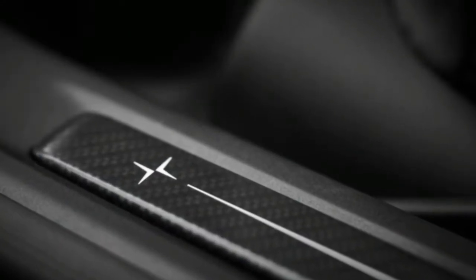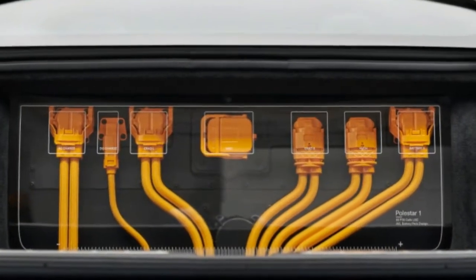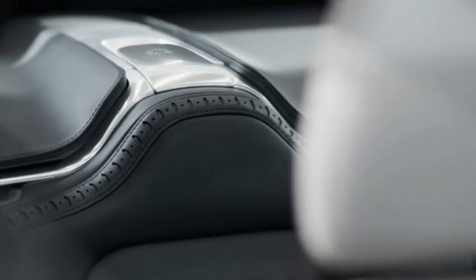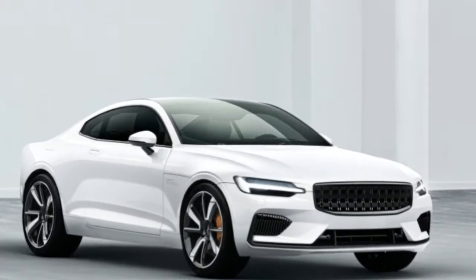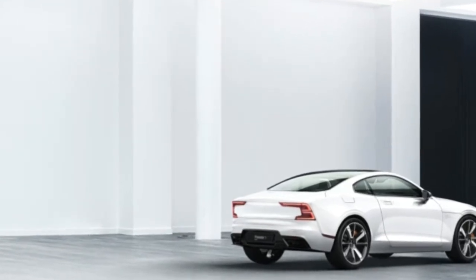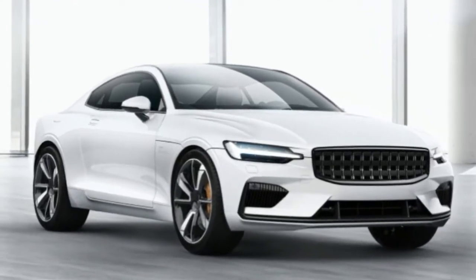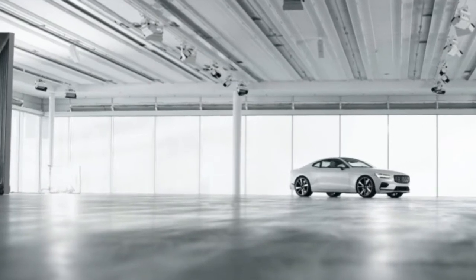Polestar says 50% of the car is new and bespoke, designed by engineers within the new company. Power comes from a four-cylinder Drive-E engine brought over from Volvo's current line of cars, with a pair of electric motors driving the rear wheels connected via planetary gears. The electric motors produce 218 horsepower on their own, and the car carries enough juice to go more than 90 miles on electric power alone, though Polestar didn't specify whether that was under the American or European testing cycle.